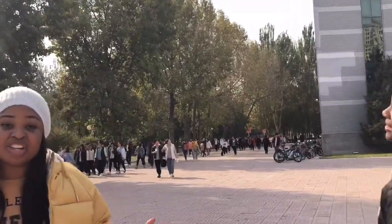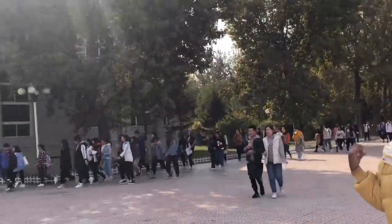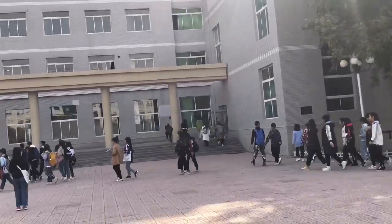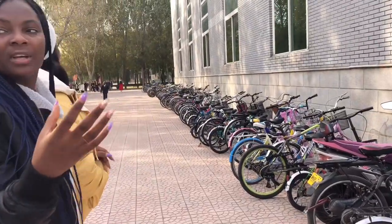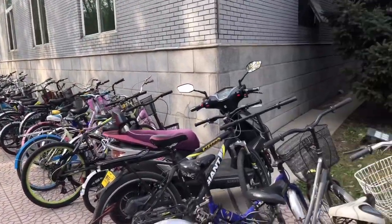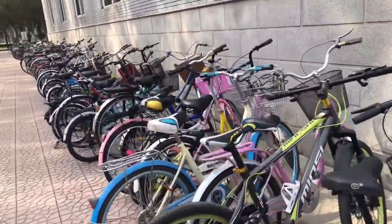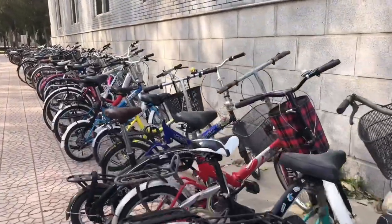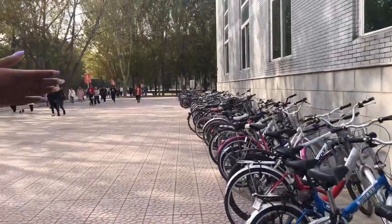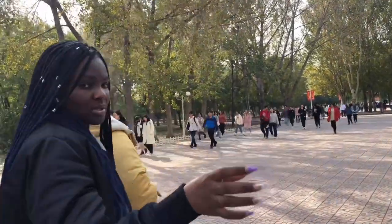Now people are coming back for lunch and we don't have classes as well. This is how it looks when people are coming back for lunch. In China, there is always a section of the school where bikes are parked. You're not allowed to park your bikes anywhere — it has to be here and arranged. So anyone that wants to park a bike has to follow the order. We have about four or five spots like this.